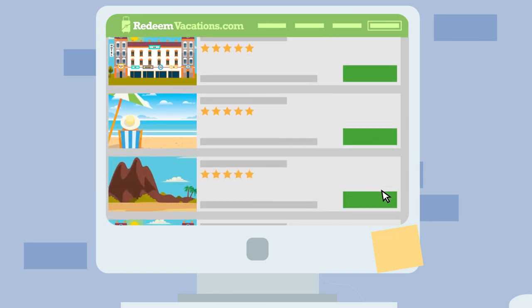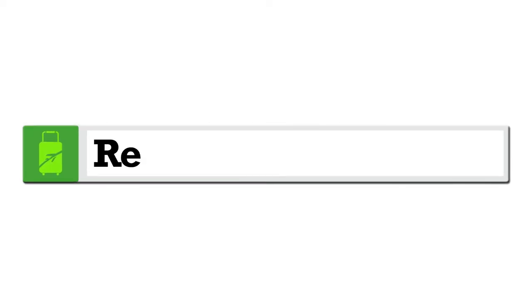The vacation break you deserve and have been waiting for is one click away. Activate your holiday today.